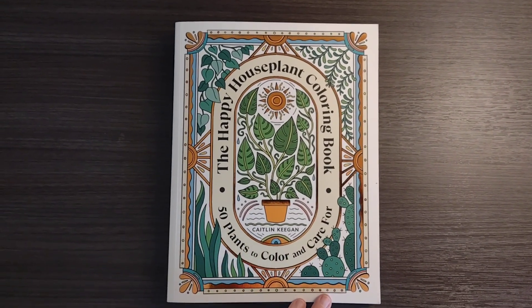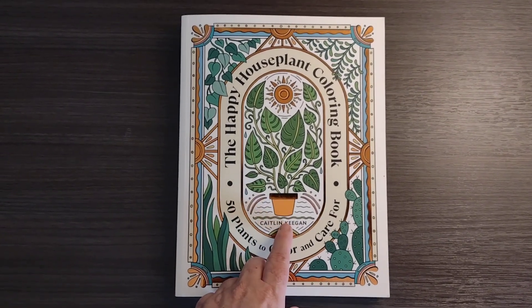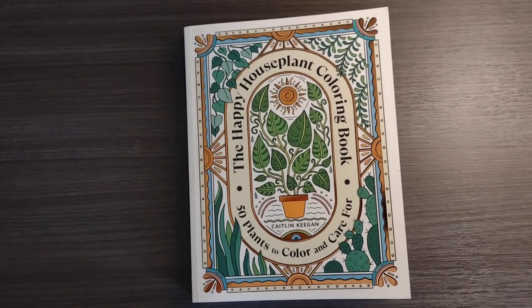Hello and welcome to my channel. My name is Doodle Robot and today we're going to look at a flip-through of the Happy Houseplant Coloring Book — 50 plants to color and care for. It's quite a good book.